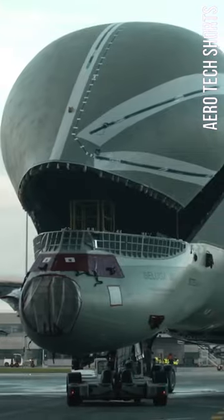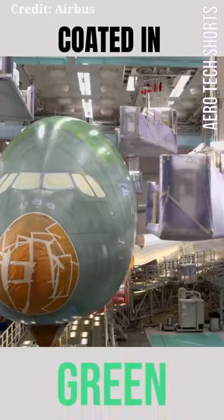Welcome to Aerotech. Today we are going to explain about why aircrafts are coated in green during manufacturing.